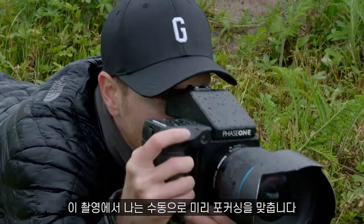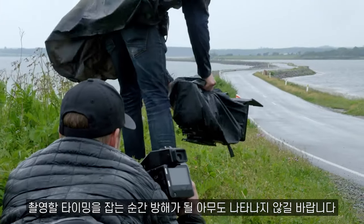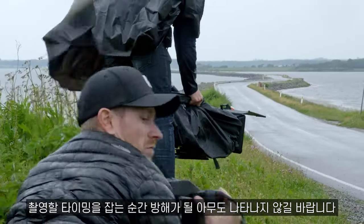I'm manually pre-focusing for this shot as I know where I want the car in the frame. I've just got to get the timing right and hope no one gets in my way.